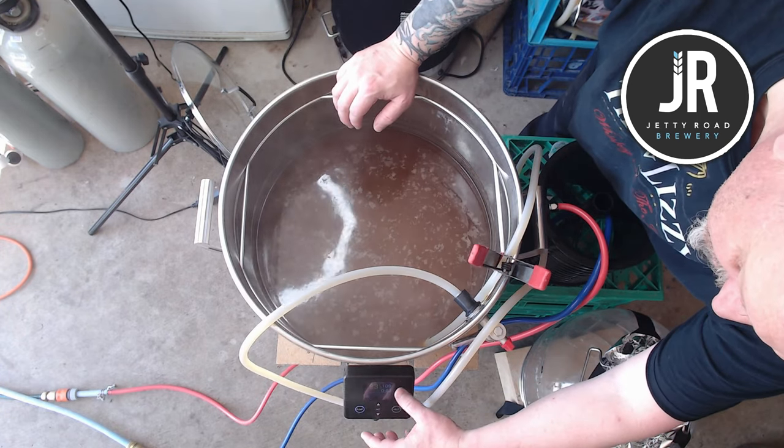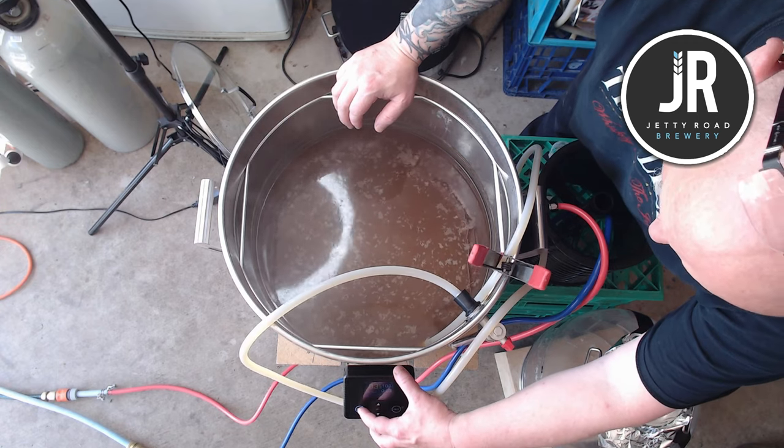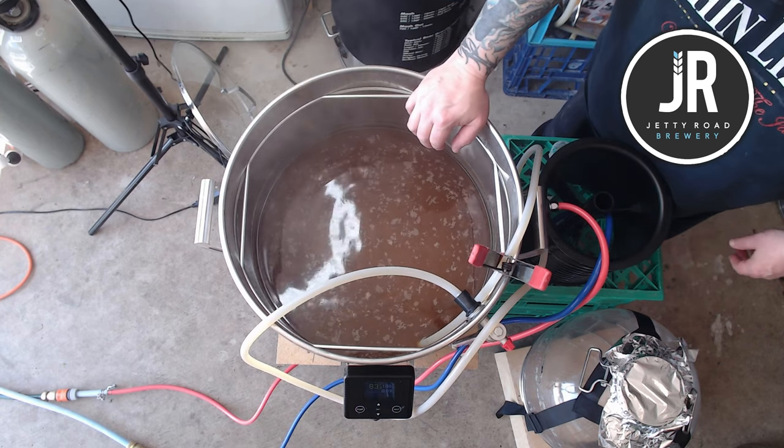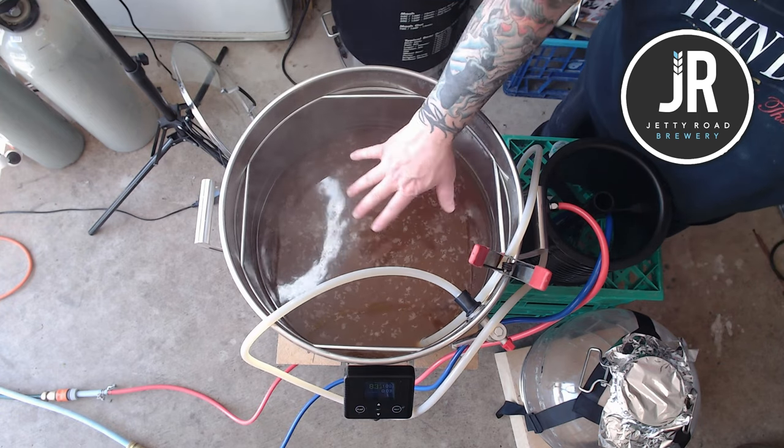That's been going for about 10 minutes. I'm going to stop the pump and let it settle out for another 5 to 10 minutes and we'll see how we go.